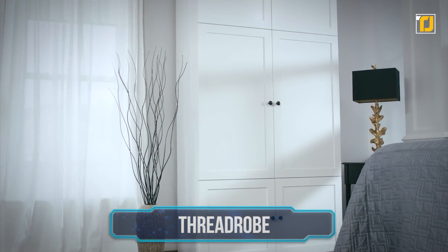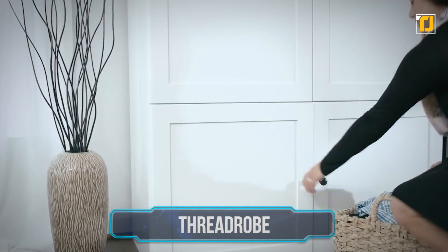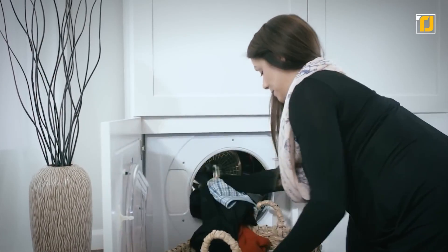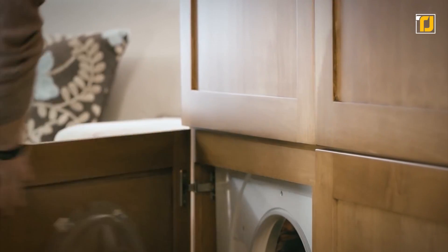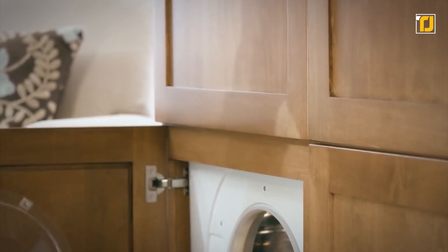Number 2: Threadrope. Imagine flipping through a digital version of your closet to create an outfit based on the clothes that you knew were clean. As much as it sounds like fiction, Threadrope makes it a reality. You no longer have to fold, hang, or put away your laundry ever again. Time to channel your inner Cher Horowitz with this incredible gadget.